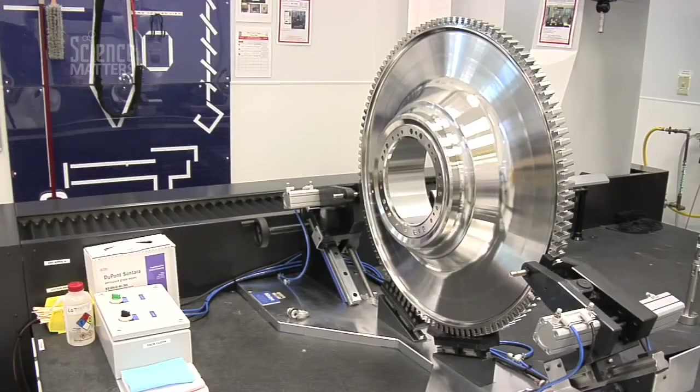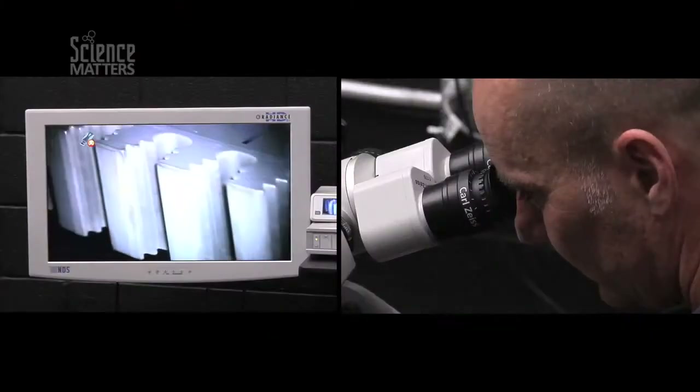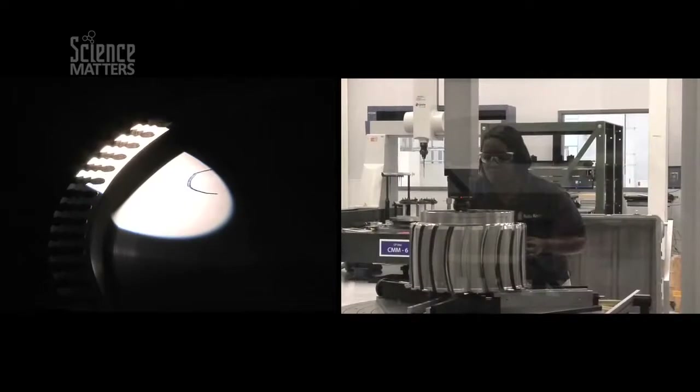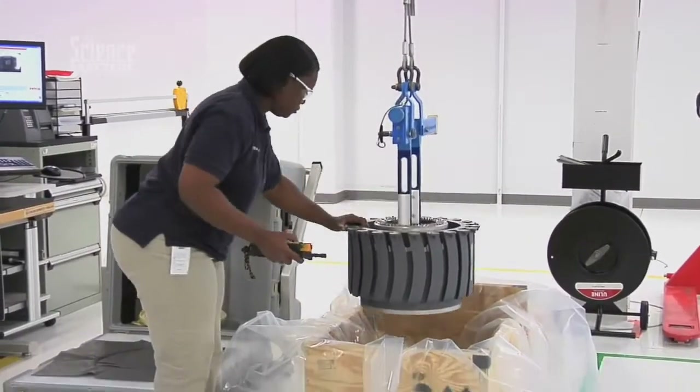Machining is pretty much the most important part of the process. It's where the slots are put in, the holes are put in, and it gets its basic shape. Then it goes through several more processes — testing, inspections. Within 15 to 20 days, it's done, and it's put in a box and sold.